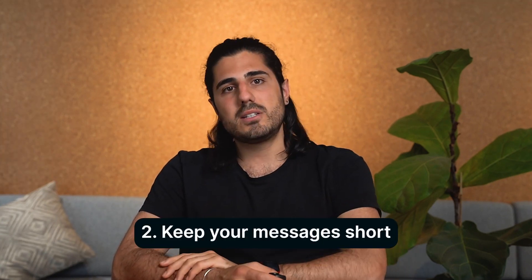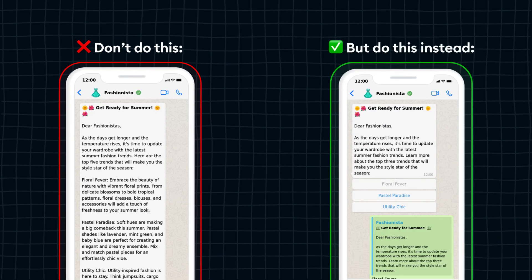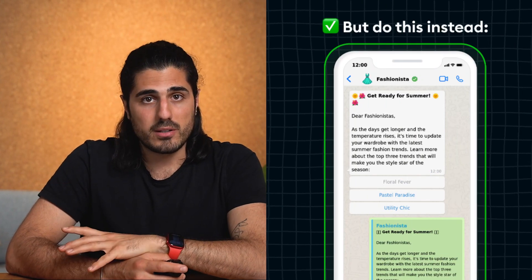Tip number two: keep your messages short. Whatever you do, please don't copy-paste your email newsletter into WhatsApp. One of the biggest mistakes marketers make is not adapting to a new marketing channel. A video that goes viral on Facebook may get zero traction on TikTok. An email newsletter with a high response rate may not work on WhatsApp. Don't write one piece of content and distribute it by copy-pasting across all channels — it simply doesn't work. Instead, take the content and make it interactive in a way that works on WhatsApp.